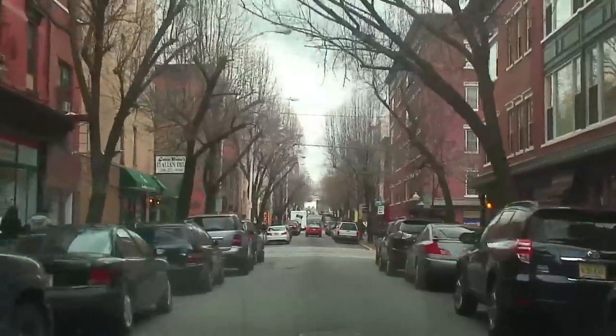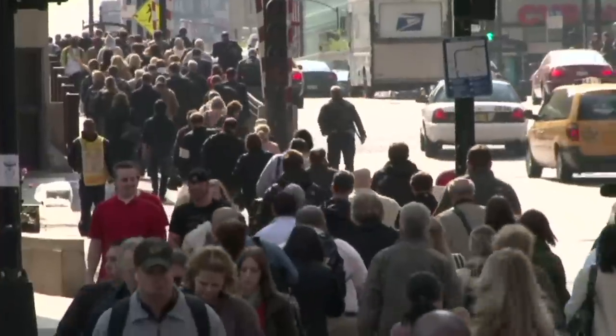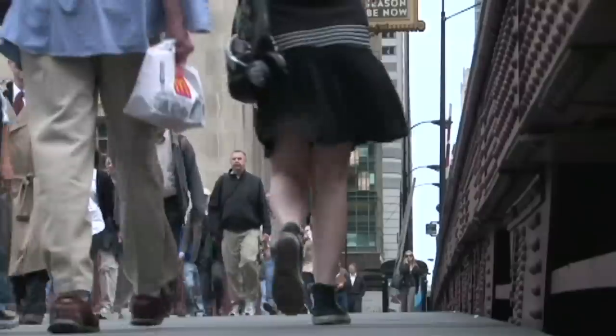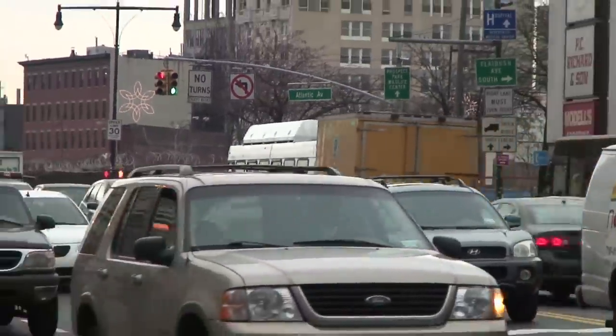Traffic calming is any change we make to a street so that motorists drive in a more civil fashion. It signals to drivers that they need to slow down and be aware that they aren't dominant in a certain environment. Traffic calming is infrastructure to make sure that happens — ensuring it serves the pedestrian as well as the automobile, rather than shaving down pedestrian infrastructure so more vehicles can move as fast as they want.